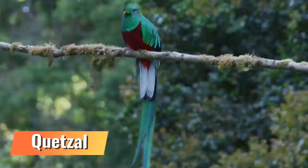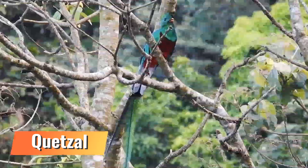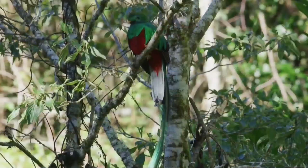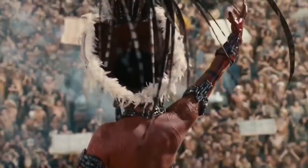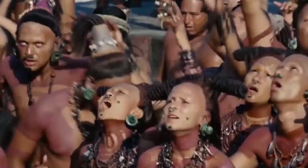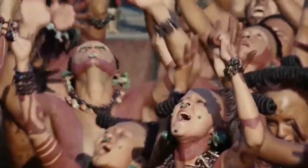Quetzal. The quetzal is a rather large bird that lives in the misty forests of Central America. It is the national symbol of Guatemala and the national symbol of freedom. The most beautiful are the males. Even among the ancient Maya and Aztecs, this bird was sacred and represented the god of air.